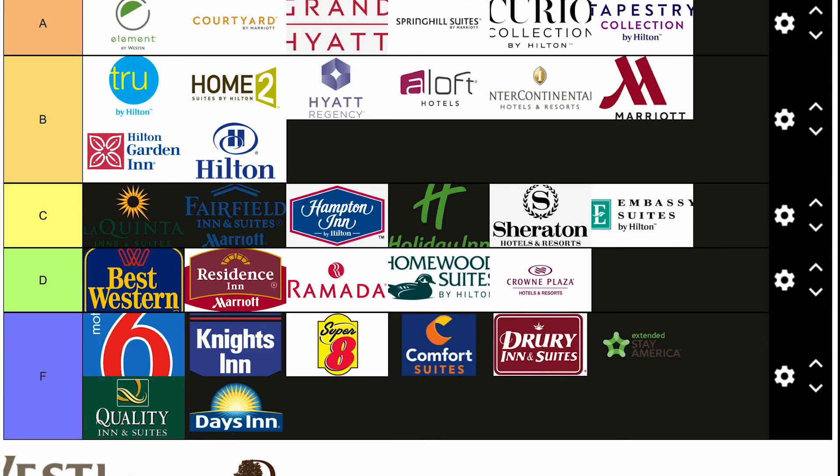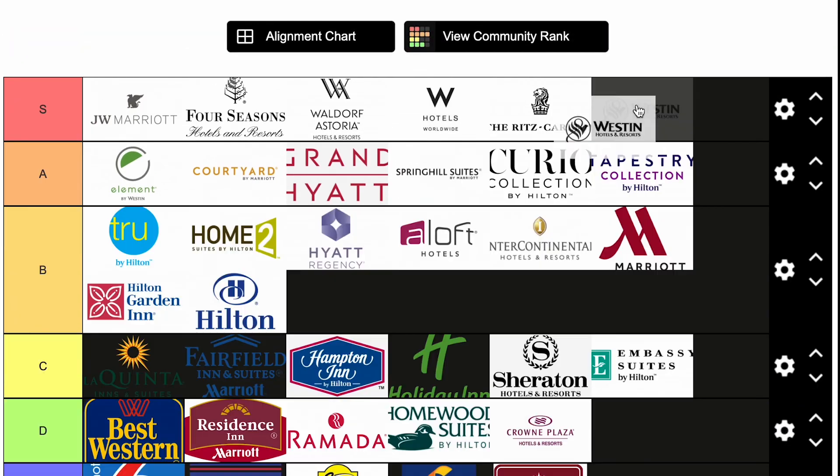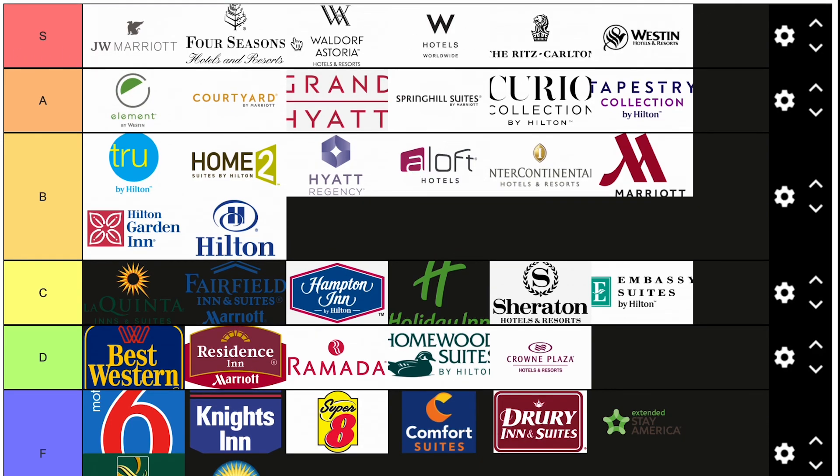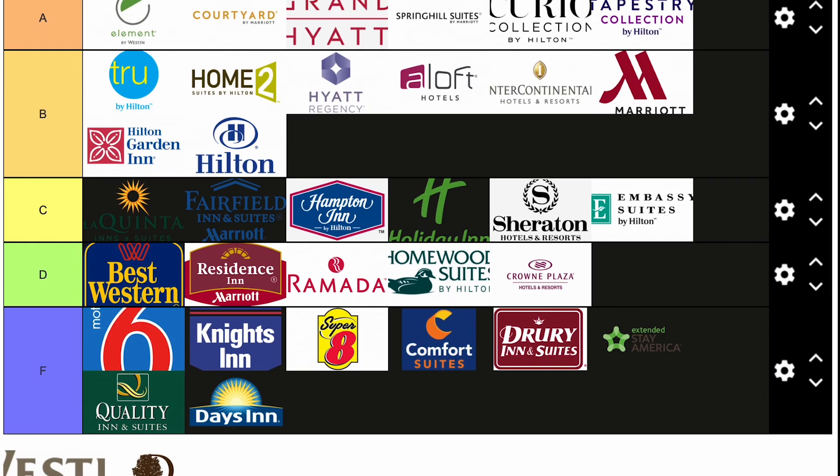The Westin Resort and Hotels — I'm going to put them in S, for the same reasons as the W Hotels and the Four Seasons. Really good rooms, everything, customer service. These are top tier hotels when you see them — basically what I'm trying to say. So we just did Westin.